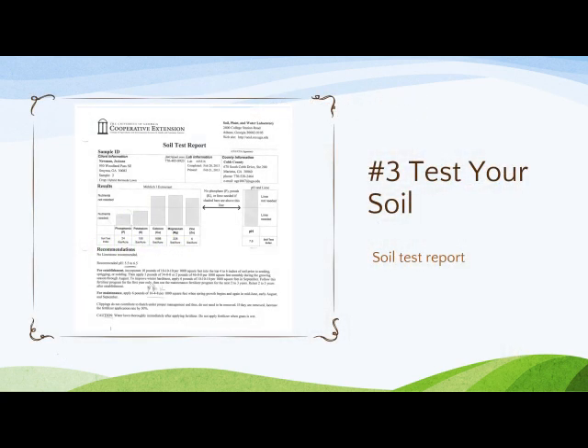This is a sample of the report you will get back with recommendations. You may need to do some math to calculate how much lime or nutrients to add to a small lot because the recommendations are given in pounds per 1,000 square feet. If you're embarking on a major re-landscaping project, do a soil test before you start. Otherwise, test about every three years to be sure you are giving your plants what they need to thrive.